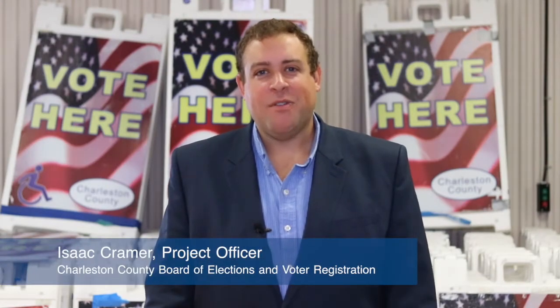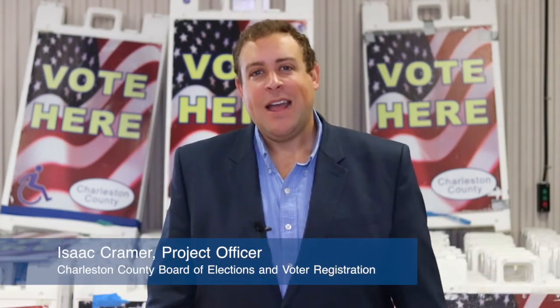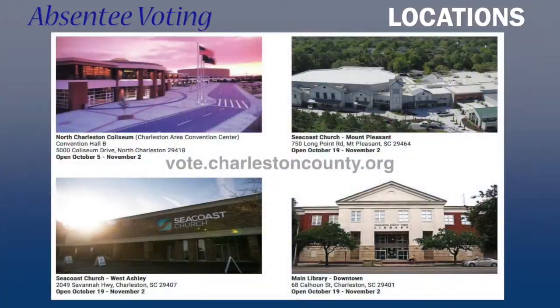Hey, I'm Isaac Kramer with the Charleston County Board of Elections and I want to let you know how to cast your ballot early in person this upcoming election.